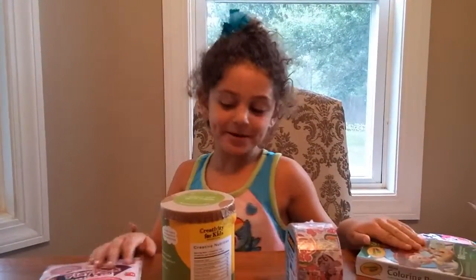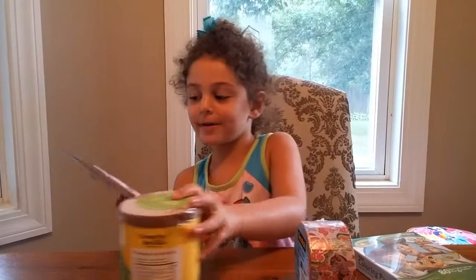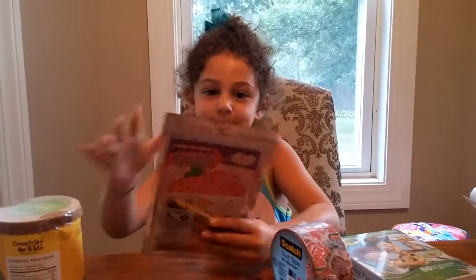Hi everybody, we have some toys to open today. They have a strawberry shell kitchen. Let's see what we find.